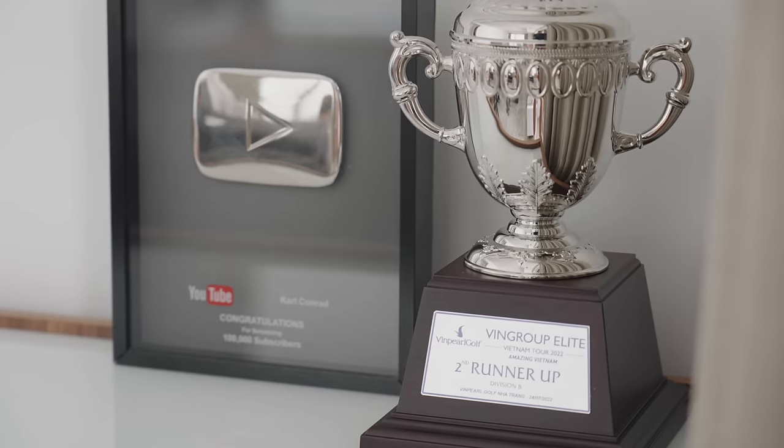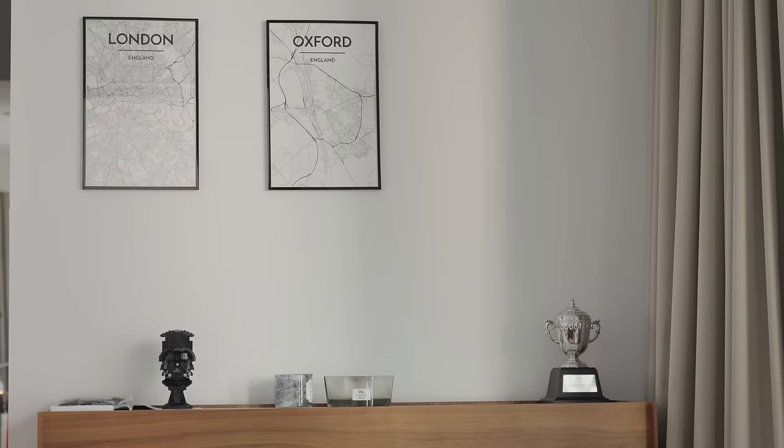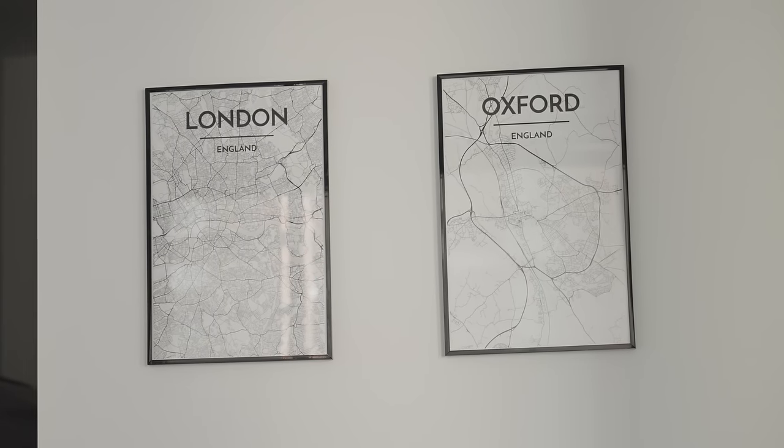That trophy and my YouTube plaque are some of my most prized possessions. The bedroom also has two small posters — Cat did her master's at Oxford, so we have London and Oxford prints. We're visiting this summer, and since Harry Potter was shot in Oxford, expect cheesy photos of me on the Hogwarts grounds.